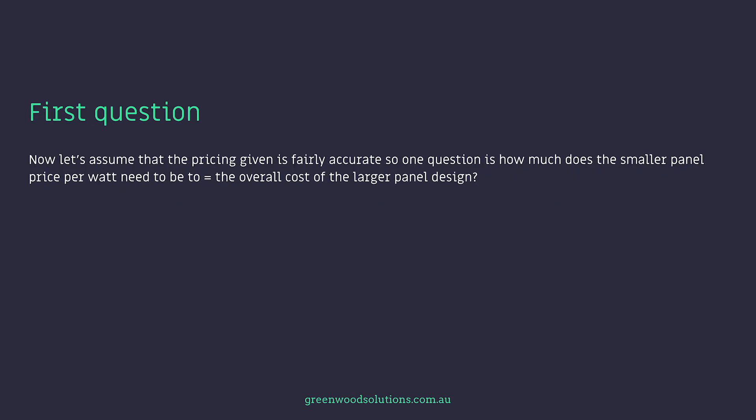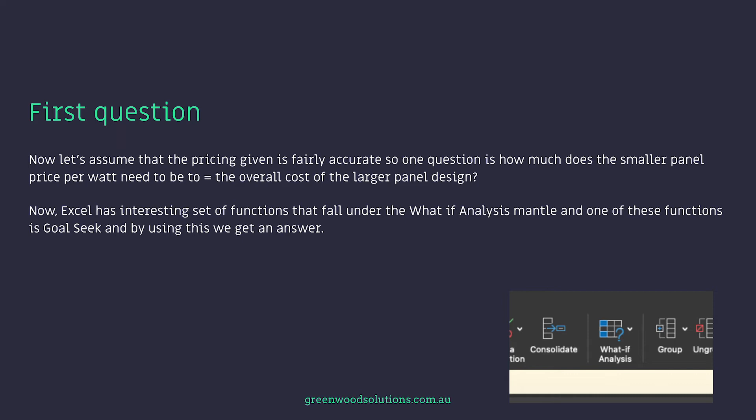Now let's assume that the pricing given is fairly accurate. So the question is: how much does the smaller panel price per watt need to be to equal the overall cost of the larger panel design? Excel has an interesting set of functions that fall under the what-if analysis mantle, and one of these functions is Goal Seek. By using this, we get an answer: the smaller panel has to be $0.387 a watt — a little over 38 cents a watt — compared to the larger panel at 41 cents a watt. That's about a three cent difference per watt.